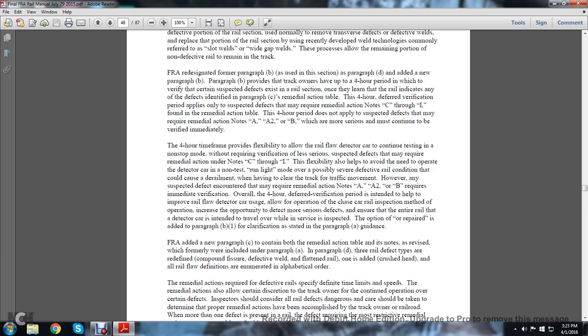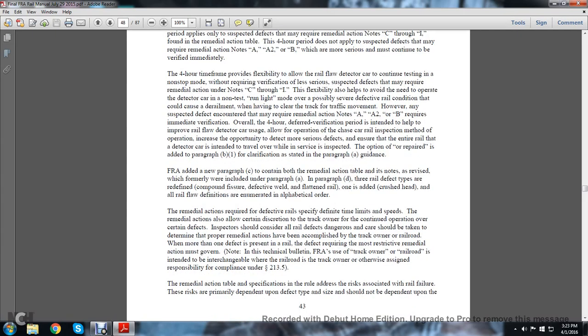This four-hour deferred verification period applies only to suspected defects that may require remedial action — Notes C through I — found in the remedial action table. This four-hour period does not apply to defects that may require remedial action Notes A, A2, or B, which are more serious and must continue to be verified immediately. The four-hour time frame provides flexibility to allow the rail flaw detector car to continue testing in non-stop mode without requiring verification of less serious suspected defects that require remedial action under Notes C through I.